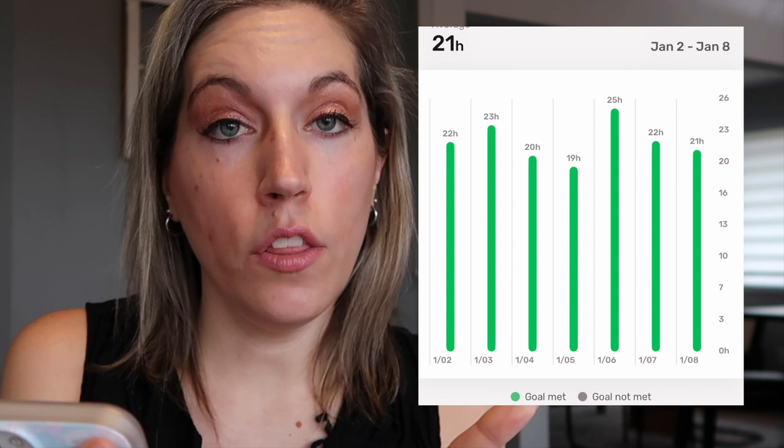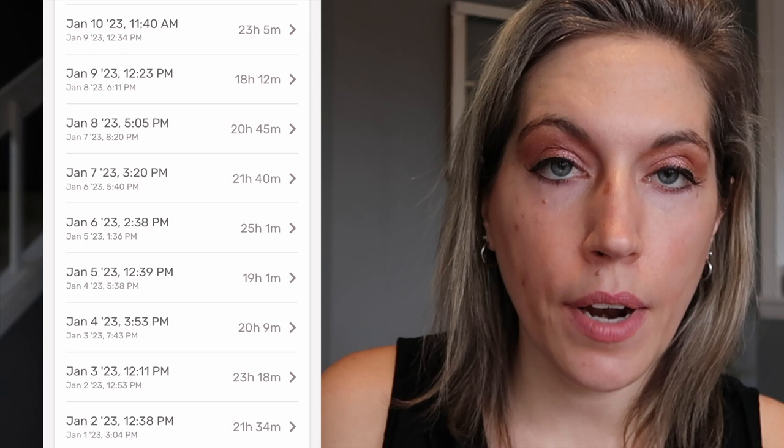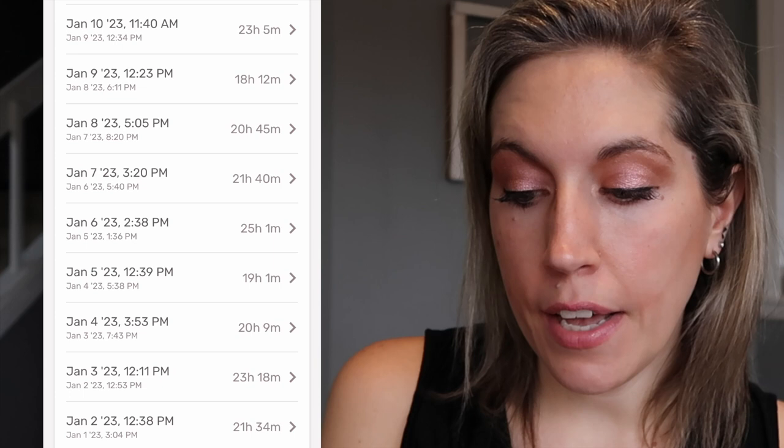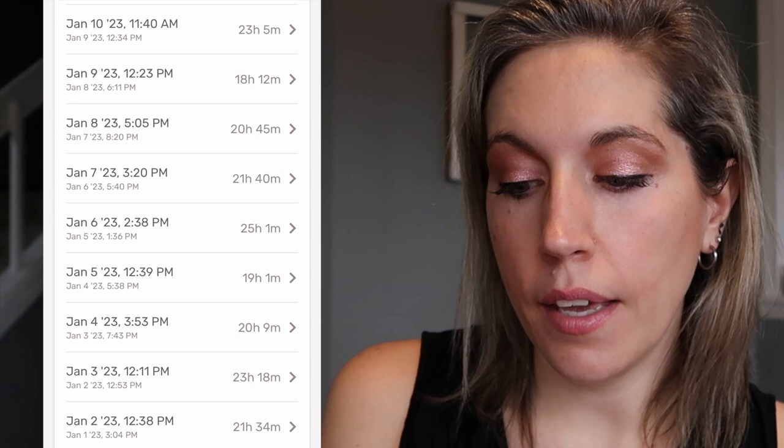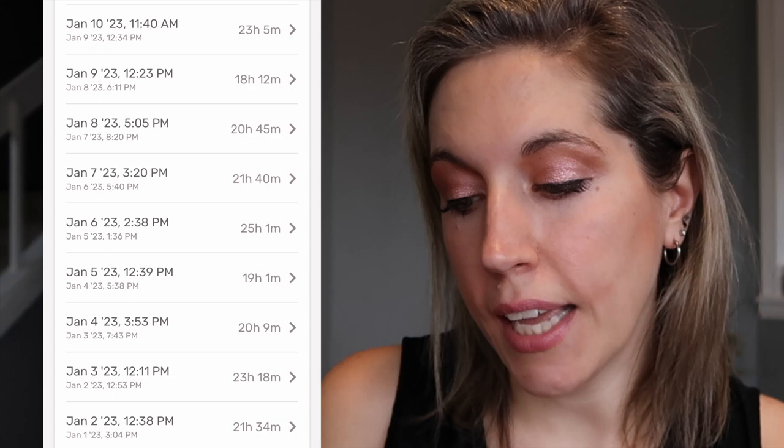So I'm looking at my current fasts — I'm going to take a screenshot of this. Looking back at a few recent ones, I have a 23-hour-2-minute fast, a 23-hour fast, a 20-hour fast, a 19-hour fast, a 25-hour fast, a 22-hour fast, and a 21-hour fast. The first one that shows as 22 hours — if you go into the details, that was January 2nd: I fasted 21 hours and 34 minutes, so it rounded up on the graph. I broke my fast at 12:38 in the afternoon and then only had about a 15-minute eating window before I fasted again.